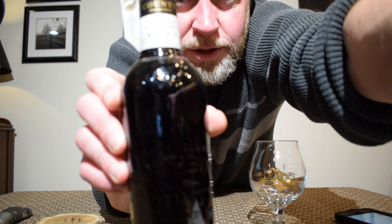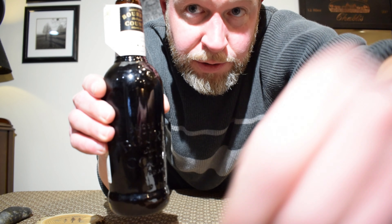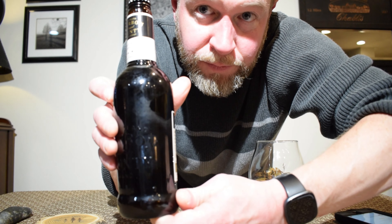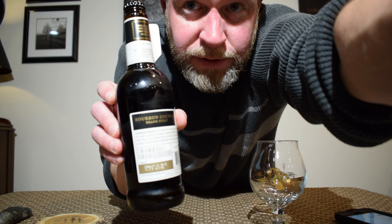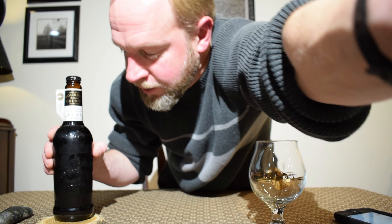Hey everybody, welcome back to my channel. My name is Ryan and today I'm going to be reviewing a beer from the Goose Island Beer Company — this is their Bourbon County Brand Stout, the 2022 version. I've been holding on to two bottles of these since last year. I figured this is going to be a month of stouts and dark malty beers and Trappist beers, so I had to at least do this.